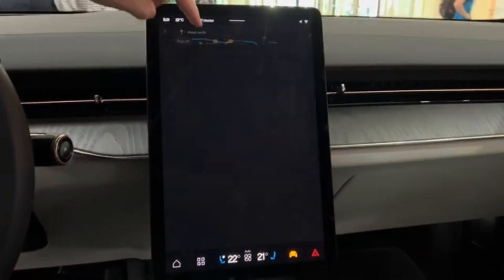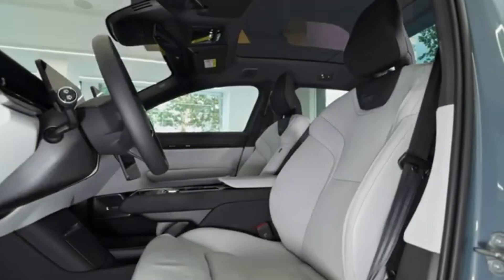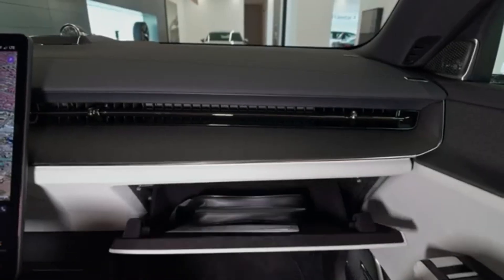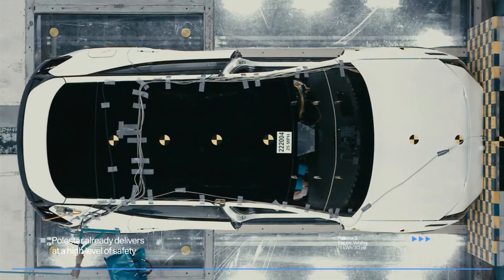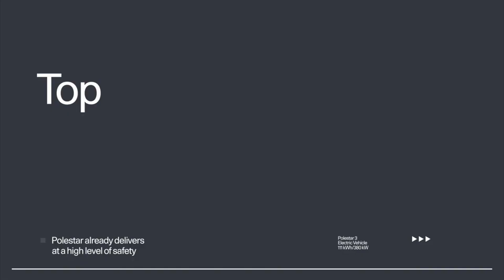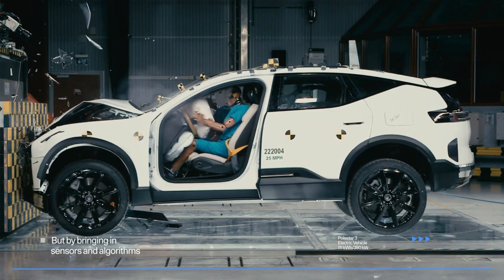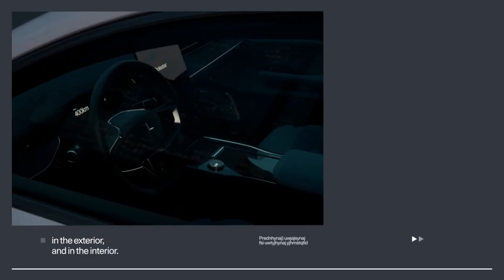The Polestar 3 comes with a fully integrated infotainment system powered by Google, running on Android Automotive OS. The system can be controlled via voice commands and supports services like Google Assistant, Google Maps, and Google Play Store.